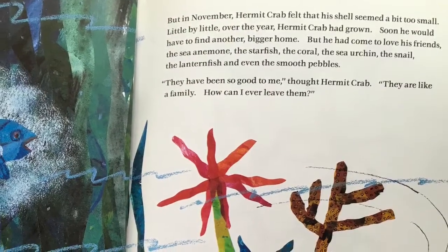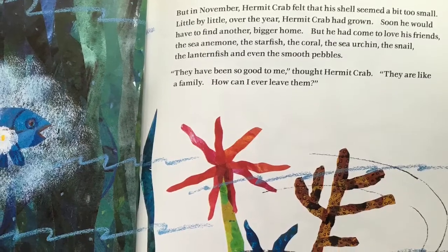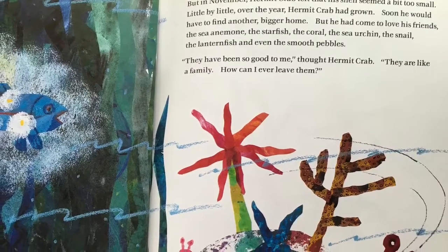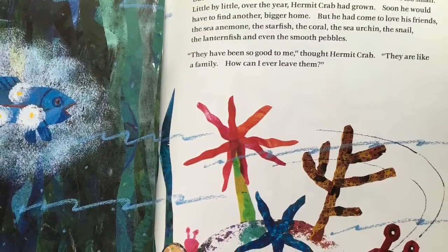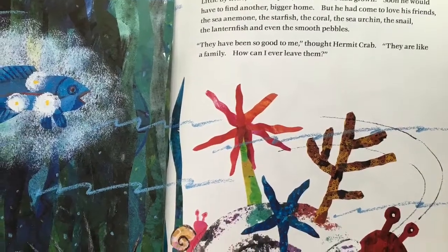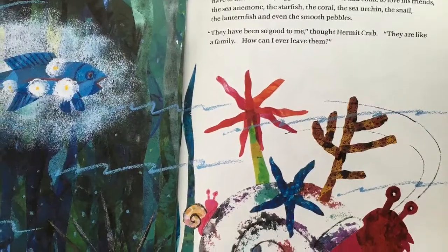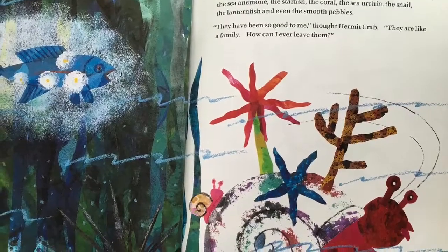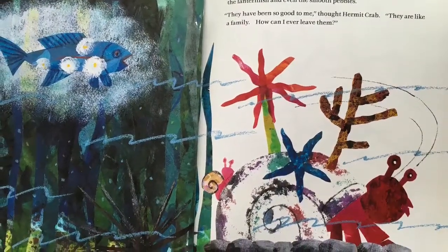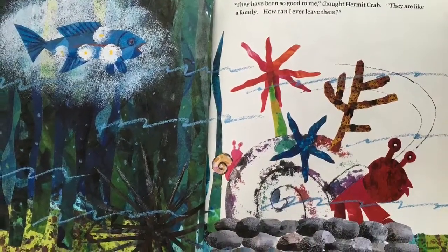But in November, Hermit Crab felt that his shell seemed a bit too small. Little by little, over the year, Hermit Crab had grown. Soon he would have to find another, bigger home. But he had come to love his friends — the sea anemone, the starfish, the coral, the sea urchin, the snail, the lanternfish, and even the smooth pebbles. They have been so good to me, thought Hermit Crab. They are like a family. How can I ever leave them?